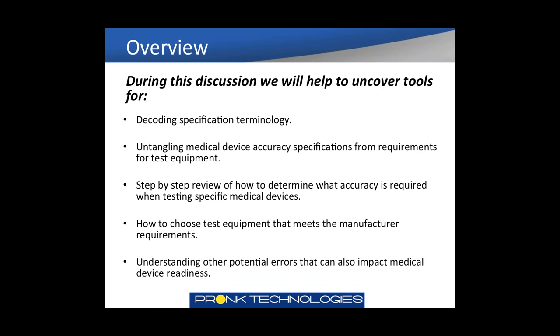As an overview, during this discussion we're going to help uncover tools for decoding specification terminology. We're also going to untangle medical device accuracy specs from requirements for test equipment by medical device manufacturers, do a step-by-step review of how to determine what accuracy is required when testing specific medical devices, look at how to choose test equipment that meets manufacturer requirements, and try to understand other potential areas that can also impact test equipment and medical device readiness.